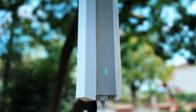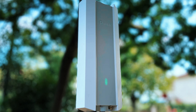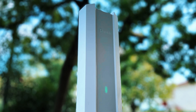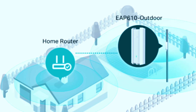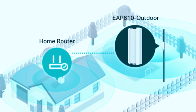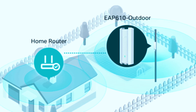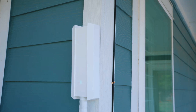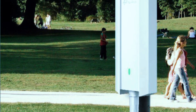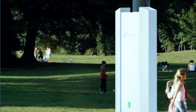Security is also a strong point with this extender, offering advanced encryption and network protection features to safeguard connected devices from unauthorized access and cyber threats. However, like the TP-Link EAP225, the EAP610 Outdoor works best when used within a TP-Link ecosystem, which might limit its appeal to users with mixed-brand networking setups. If you need a weatherproof, high-speed, and long-range Wi-Fi extender with Wi-Fi 6 capabilities, the TP-Link EAP610 Outdoor is one of the most powerful options available.